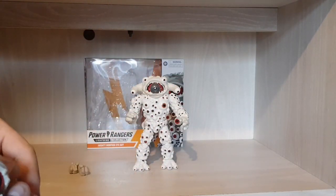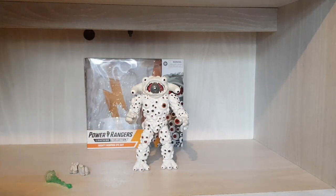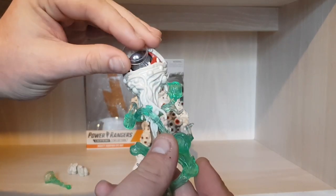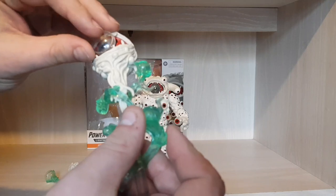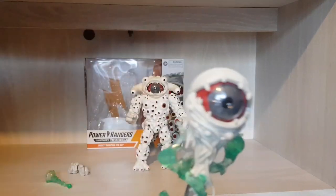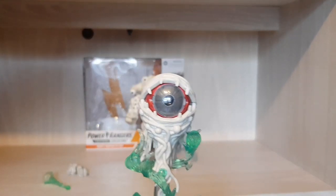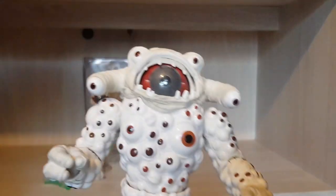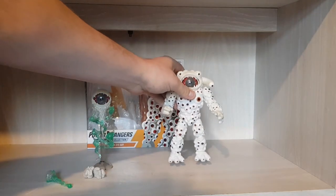It's absolutely fantastic. Yes it really is — I'm so happy with this. I've never been more impressed with a toy in my life, really.